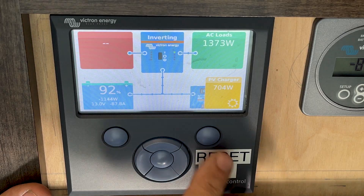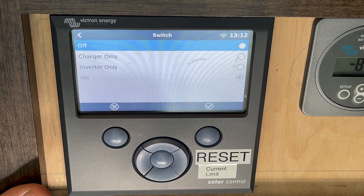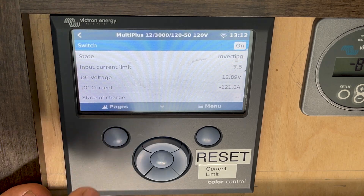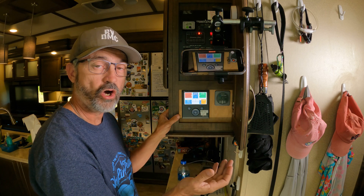If I go in here and go to switch and turn it to off, this will turn off my entire 120-volt system overnight. If I don't turn it off at night, I'll actually draw between 10 and 12 percent of the batteries just having that on.